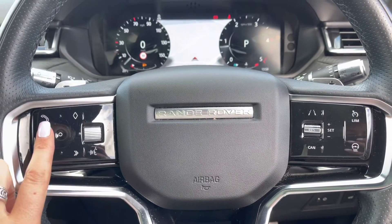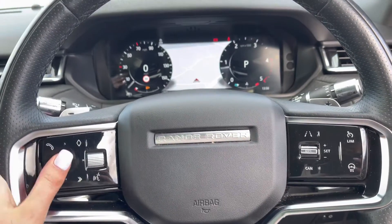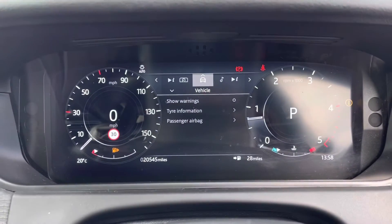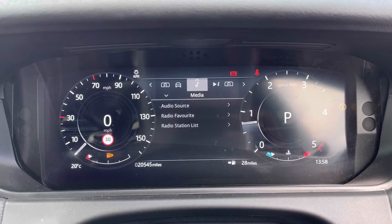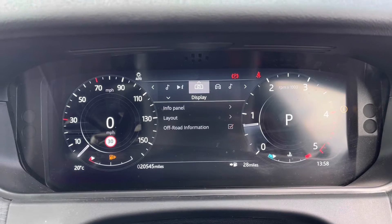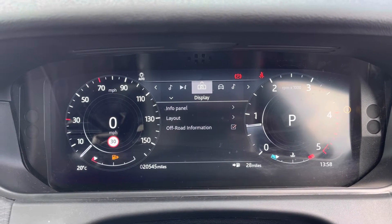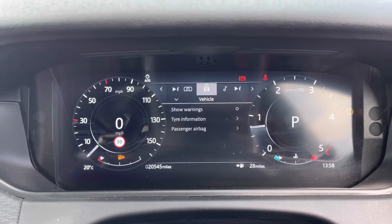Bluetooth allows you to make calls whilst on the go, along with voice control. You have an interactive driver display where you can view your vehicle, media, and trip information, and change the display — for example, if you want the full map in front of you or just one dial and half the map.